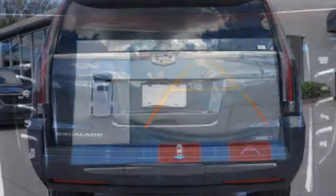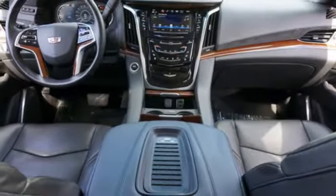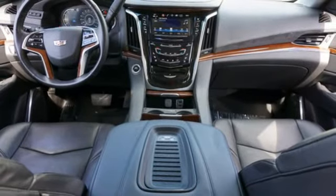V8 engine, magnetic fluid-filled shocks, streaming audio, Wi-Fi hotspot, dual-zone climate control, automatic parking sensors.